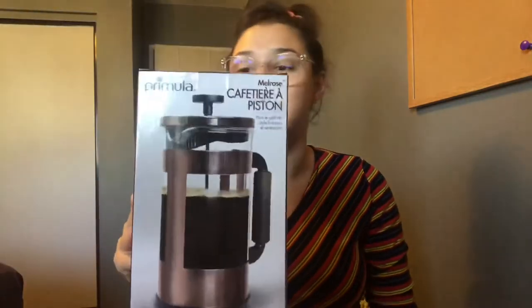French press! Come home with me — get in my basket! I made my coffee with it this morning and it's just excellent.